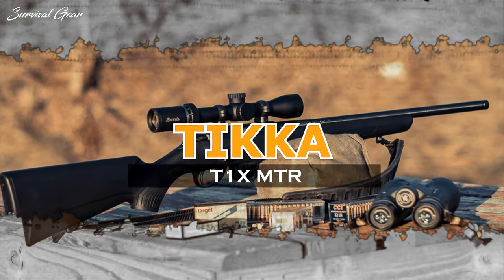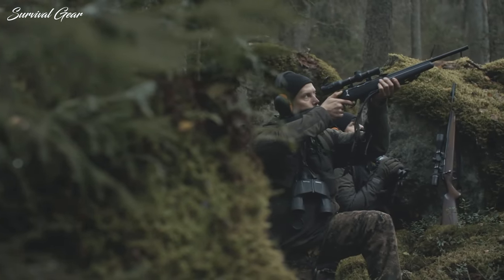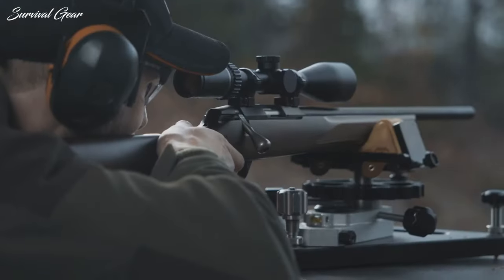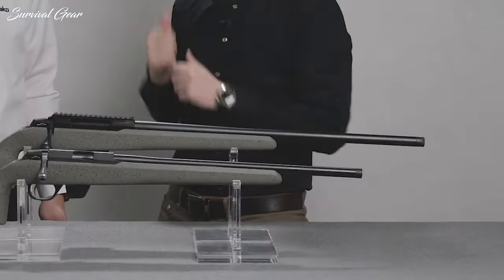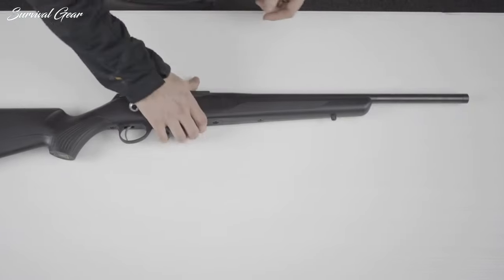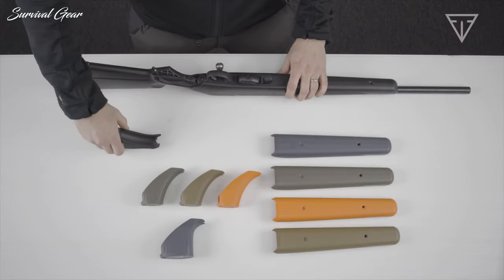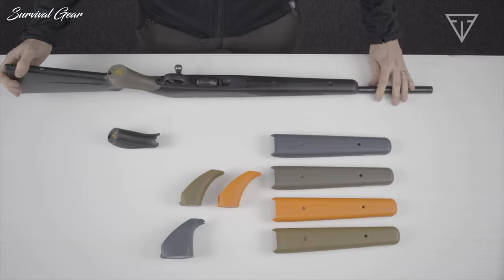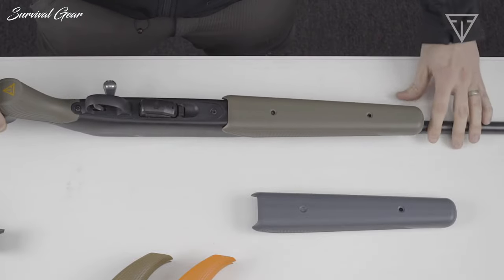Tikka T1X MTR. The Tikka T1X MTR is a top-of-the-line 22LR bolt-action rifle that has taken the shooting world by storm. With its impeccable accuracy and smooth functionality, it has quickly become a fan favorite among hunters, sports shooters, and tactical enthusiasts alike. Its action occupies the same footprint as Tikka's T3X line of centerfire rifles, and can share many aftermarket stocks and accessories, such as triggers designed for the T3X. With a 20-inch hammer-forged barrel, the rifle is 37.5 inches long and weighs 5 pounds 11 ounces. The stock itself is injection-molded synthetic with 35% fiberglass to increase rigidity, and some components such as the grip and fore-end are modular and user-replaceable for better fit to the shooter.